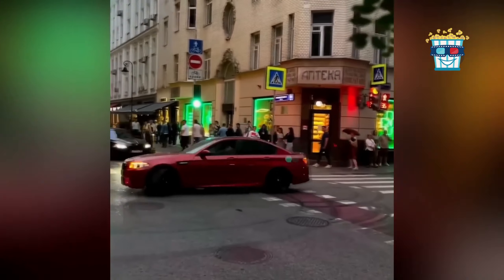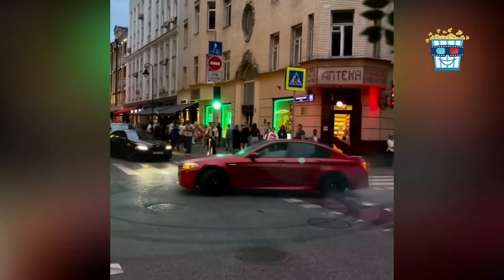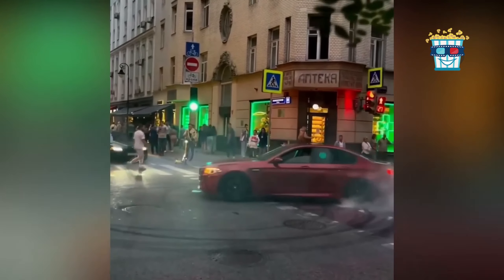Turning the intersection into a smoky dance floor, this red BMW is clearly hosting a tire-burning party. Traffic lights must be thinking they're in the middle of a fireworks show.